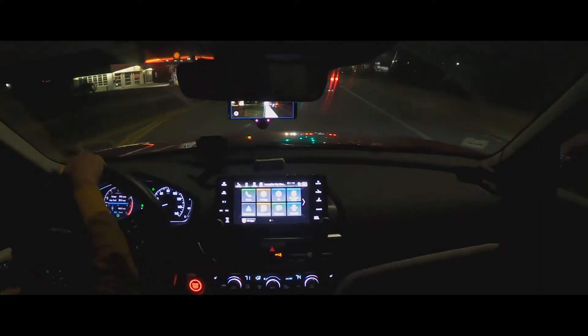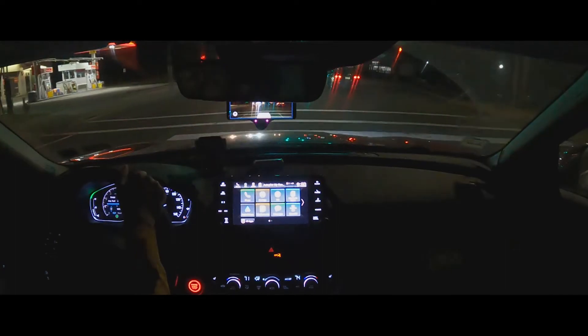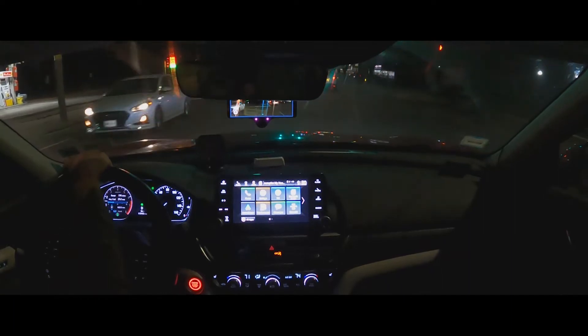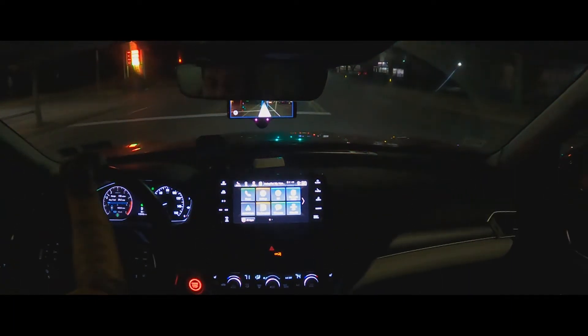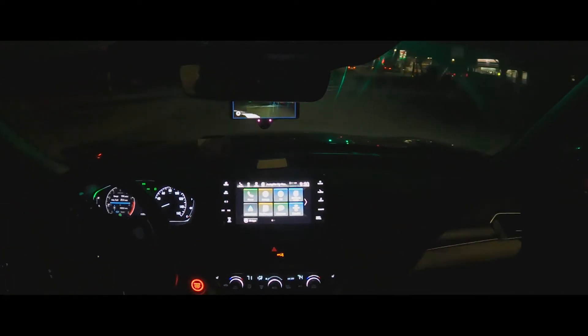I'm going to that gas station to make a turn and see what happens. I know my driving isn't the smoothest, but it is what it is.